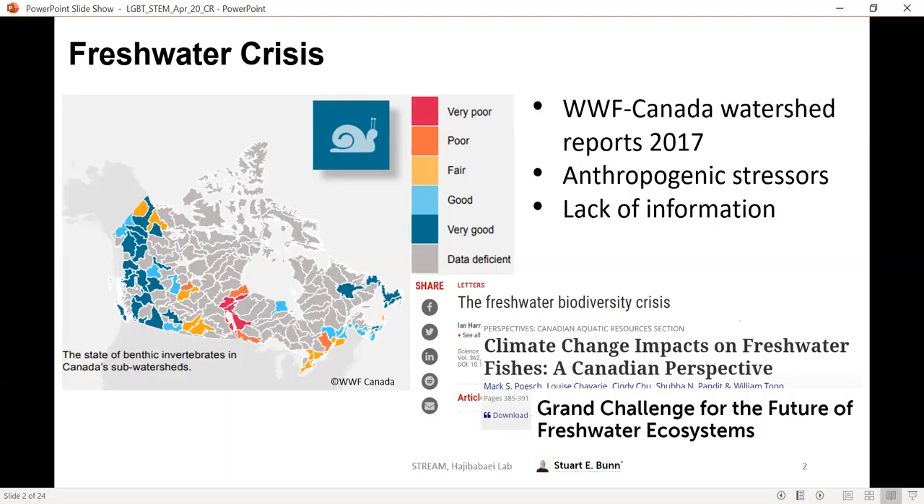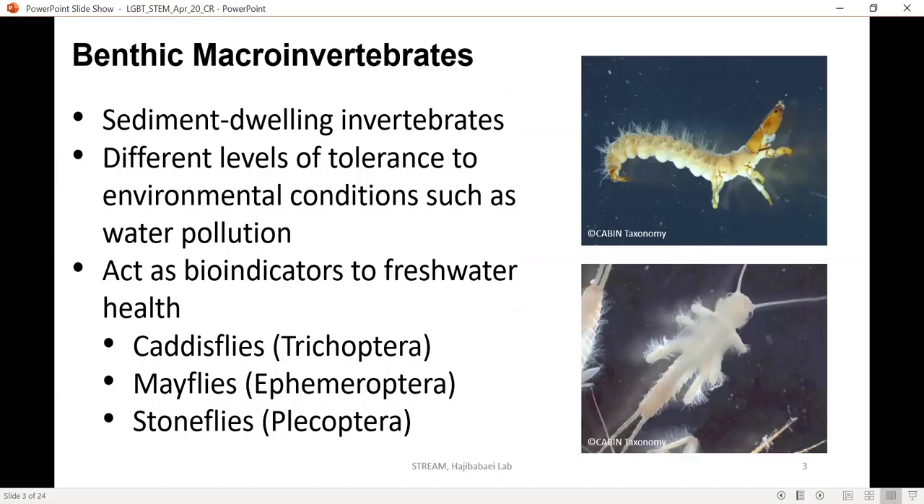We are lacking a lot of data, and where we do have very good data it's mostly out on the west coast. With growing anthropogenic stresses and the lack of information, we knew something had to be done. We focus on macroinvertebrates for looking at freshwater health because they are tolerant to different levels of environmental conditions — for example, water pollution, oxygen levels, and other indicators such as flow rate. We can find different communities of macroinvertebrates depending on the health status of a stream, wetland, or lake.